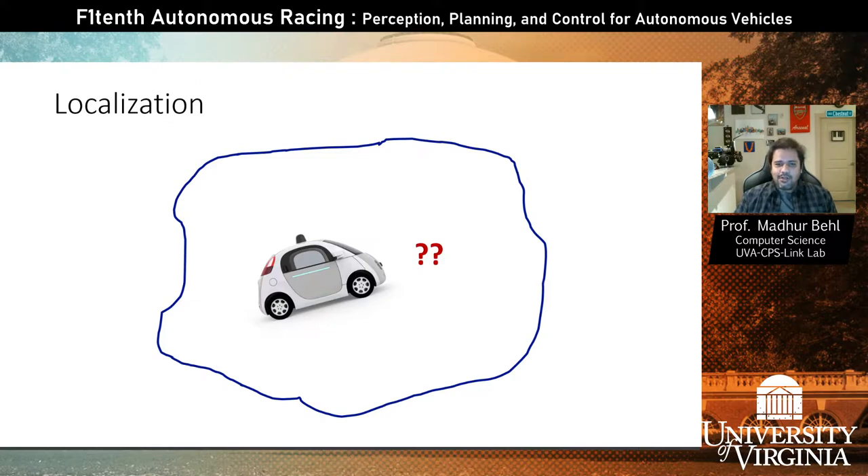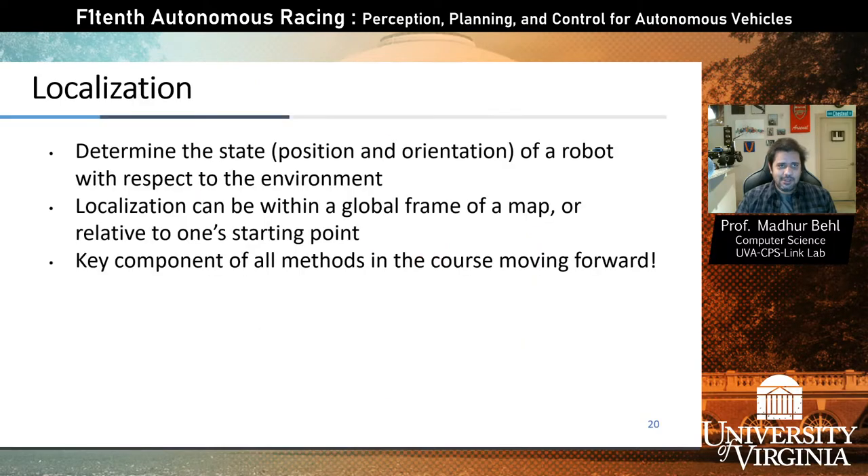The self-driving car has to figure out precisely where it is. It's not sufficient to say 'I'm on this freeway' — you need to know which lane you are in and where within the lane, what we call decimeter-level accuracy, meaning no more than tens of centimeters of error. We have to determine the state of a robot or self-driving car. When I say state, I'll use the terms 'pose' interchangeably. Pose combines both position — the XY coordinates — and the heading or orientation of the car.